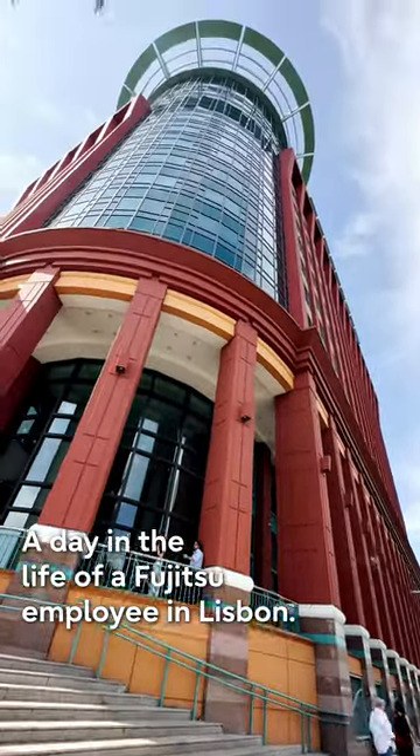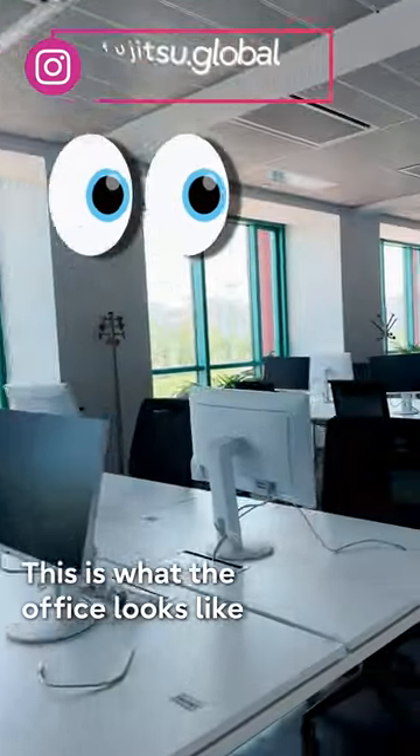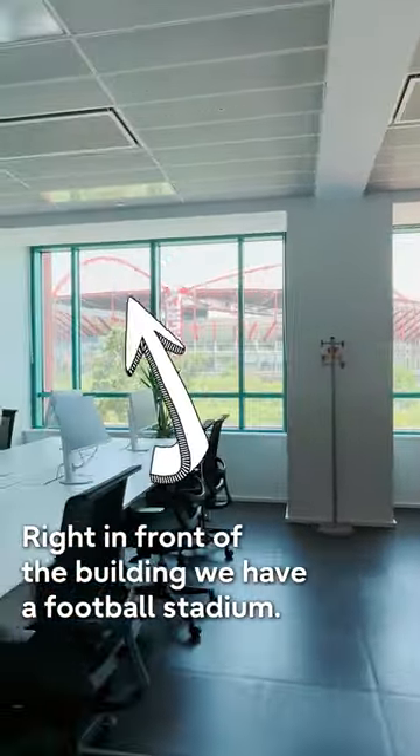A day in the life of a Fujitsu employee in Lisbon. This is what the office looks like — right in front of the building, we have a football stadium.